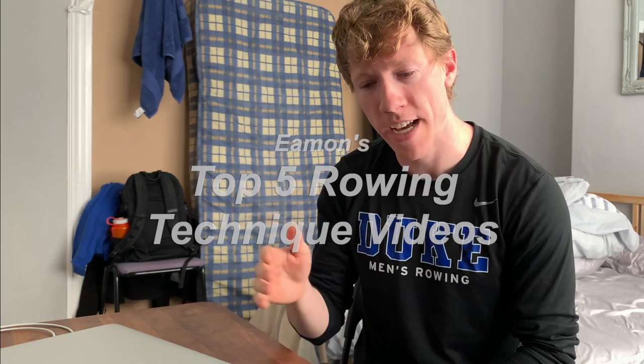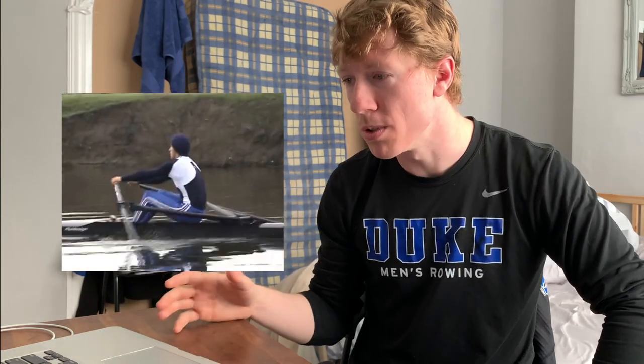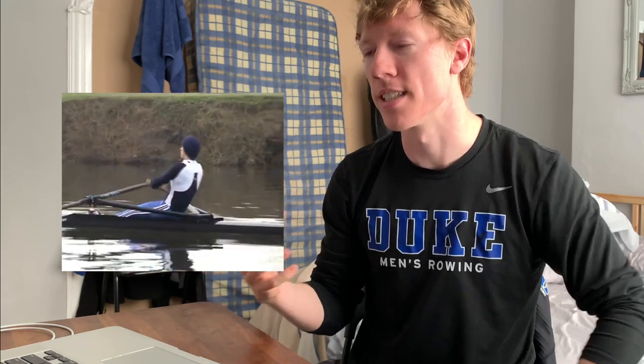Number five is Zach Purchase sculling. It's so smooth — I don't know how he doesn't catch his shoulders as much as I do. That's what I'm always working on.